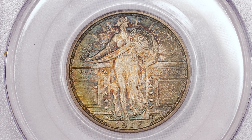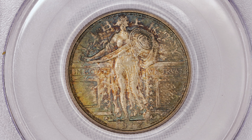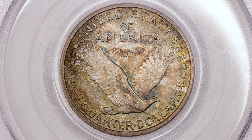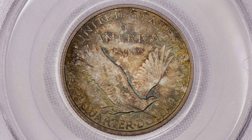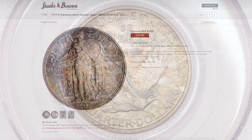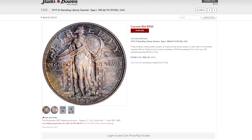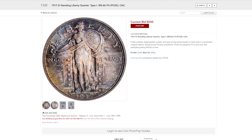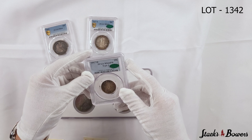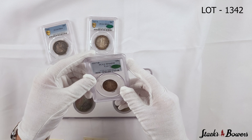On the peripheries you see aqua green, and then as you kind of tilt it, you'll see some sea green and then a little bit of amber in the middle — and that's true to both sides. A really lovely piece. The eye appeal is so great that even CAC agreed and decided to give it a green bean on the slab.